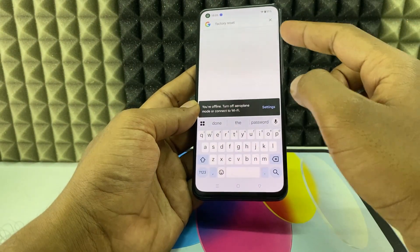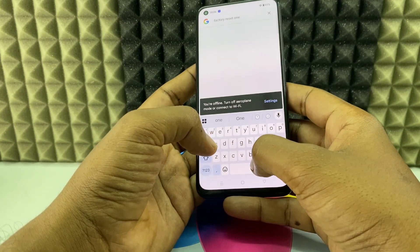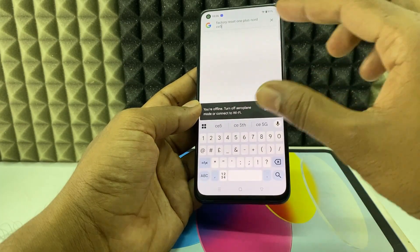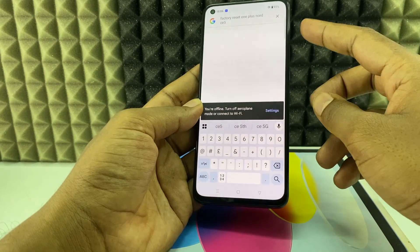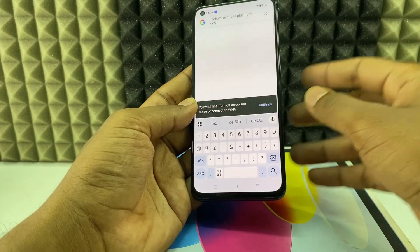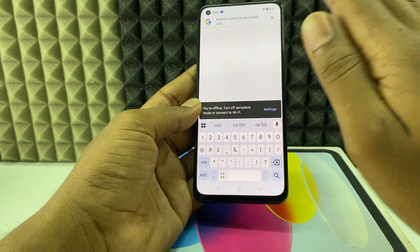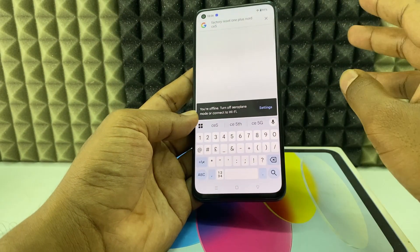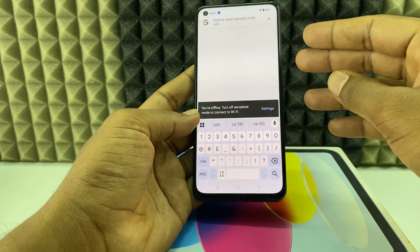Finally, you need to factory reset your phone. Use another phone and search 'factory reset' along with your model name — for me it's OnePlus Nord CE 5 — then follow the instructions. You'll need to turn off your phone and hold a combination of volume and power buttons. After the factory reset, every problem will be solved and it will be like a brand new phone.